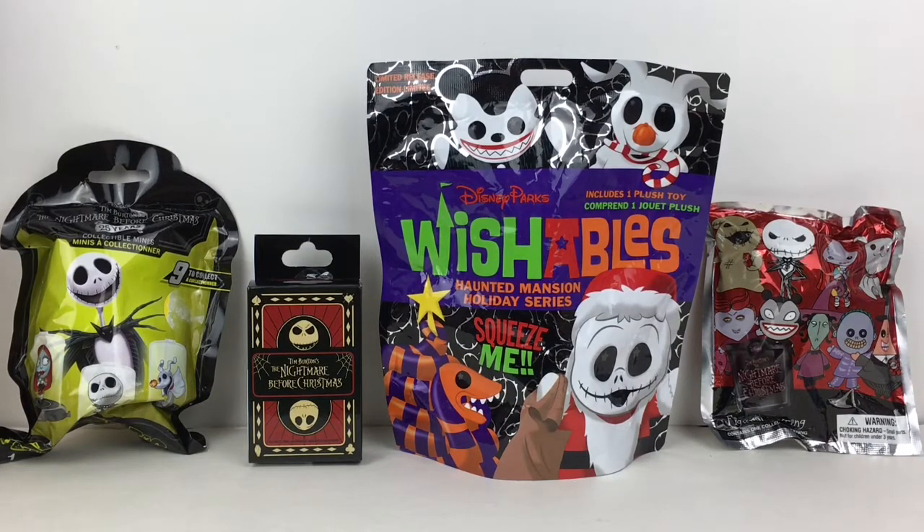Hi everyone and welcome to the Mini Toy Love channel. Today I have a Nightmare Before Christmas themed video for you guys. I absolutely love that movie, and even more so I love the Haunted Mansion Holiday for both Halloween and Christmas at Disneyland — it's awesome. I have one of the little domes, a pin set, a Wishable plush, and a keychain, so lots of cool Nightmare Before Christmas stuff. Let's go ahead and start opening!